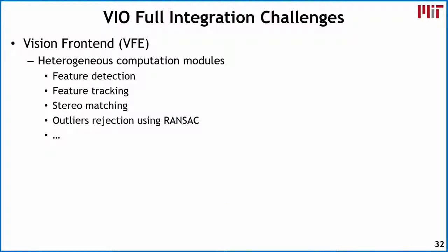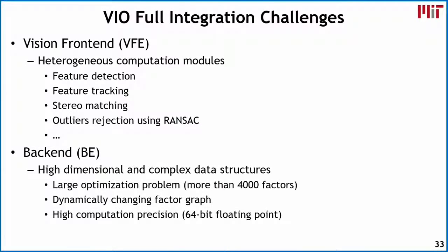There are additional challenges for full integration. The vision front end contains many heterogeneous computation modules: feature detection, feature tracking to determine 3D locations of tracks, stereo matching for disparity calculations, and RANSAC to reject outliers. On the back end, it solves a very high-dimensional complex factor graph optimization with over 4,000 factors that dynamically change over time, requiring high precision to properly solve the problem.